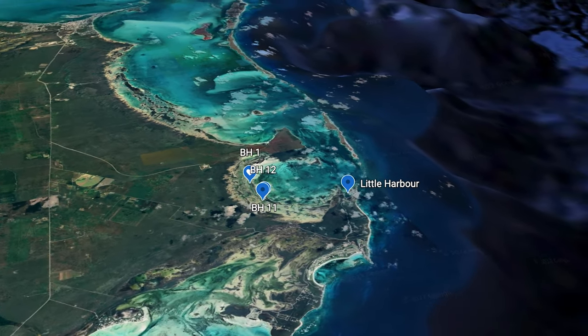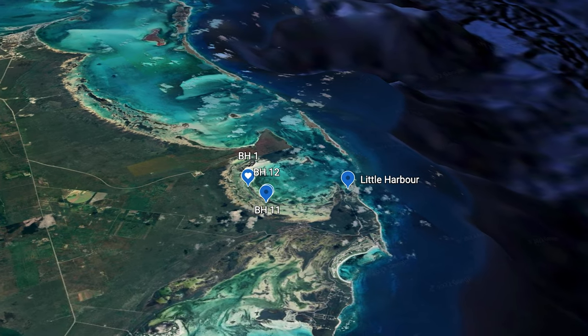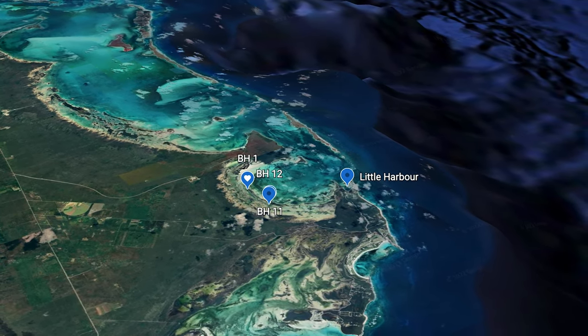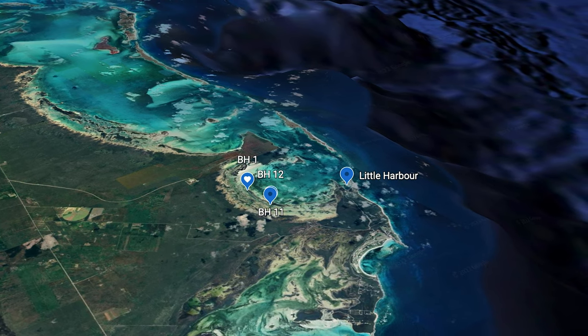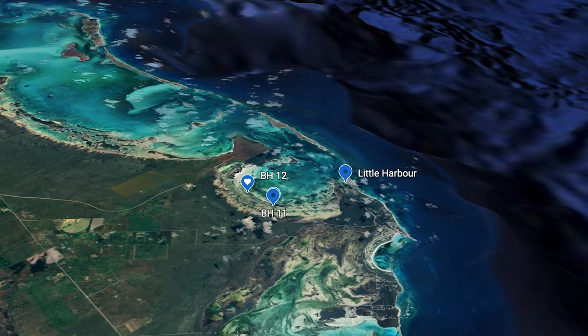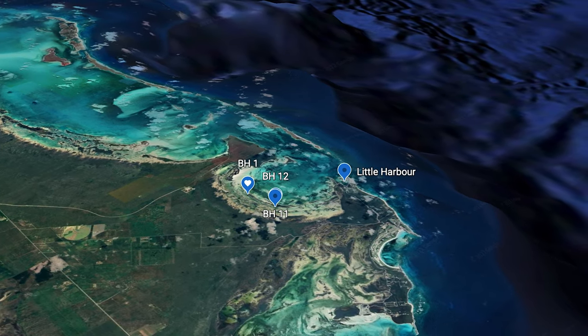The Bight of Old Robinson is just west of Little Harbor and is best explored by dinghy. In a crescent-like pattern lie a curve of rocks and caves, among which are located numerous blue holes loaded with marine life such as grouper and lobster.